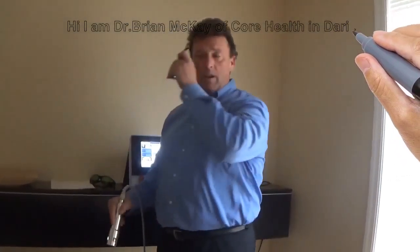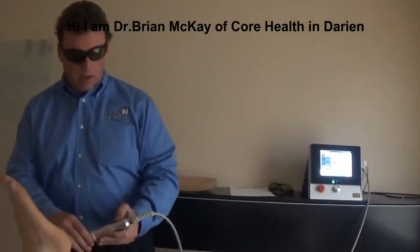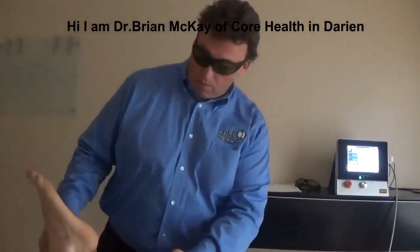I have to put the protective eye gear on. We're going to go over to this lovely lady's Achilles tendonitis and we're going to start. By simply moving the head rather quickly, we prevent it from heating up.